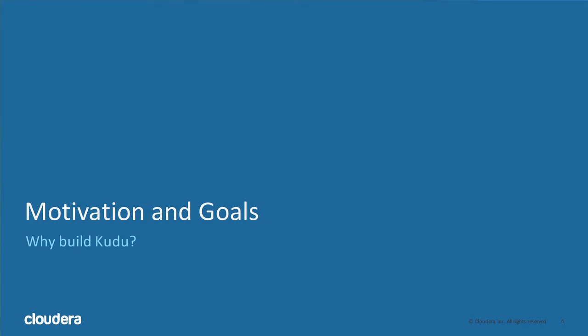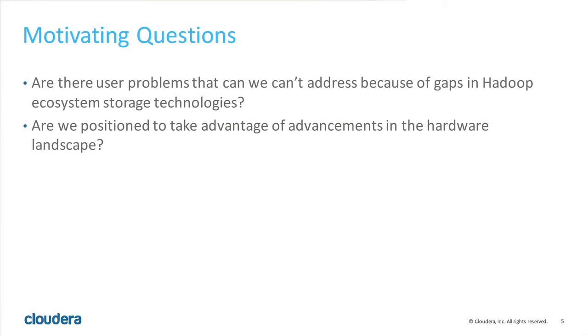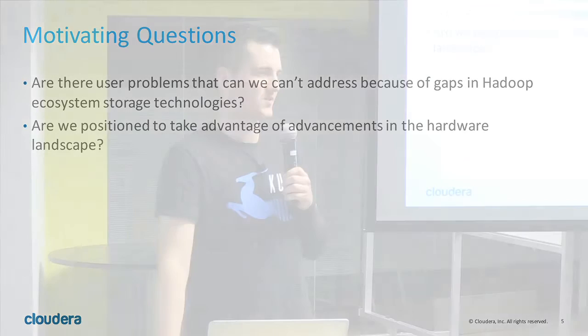Why build Kudu? Why build yet another storage engine in the whole Hadoop ecosystem? Three years ago, Todd Lipcon, my coworker and tech lead on the Kudu project, sat down with our CTO and had a discussion: what is the one use case right now that is not being addressed by the Hadoop ecosystem? We looked at what our customers are doing and what we could provide to simplify their life, and also how the hardware landscape is changing so we can take advantage of it.